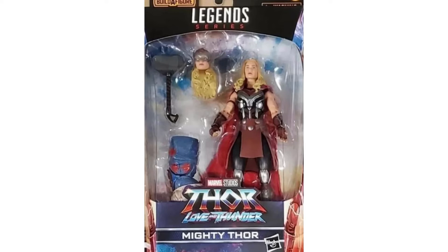Next up we got what I'm just going to call female Thor. We'll see what happens in this movie. If I'm right, she's Jane Foster. I don't remember seeing the first Thor or the second one, but it's probably what happens from what I'm guessing. I don't think she seems like a bad figure by any means, but not another one I'm too interested in getting — could probably pass on her.